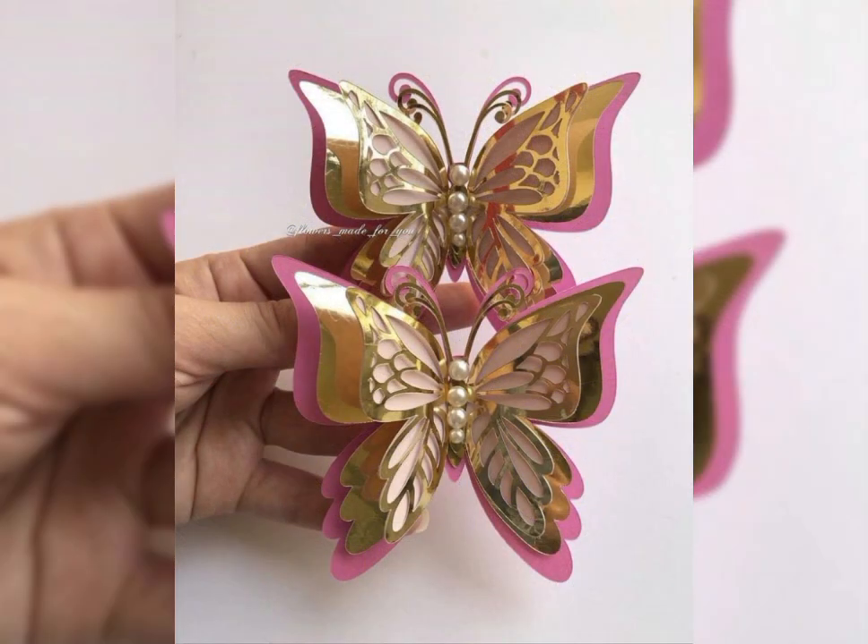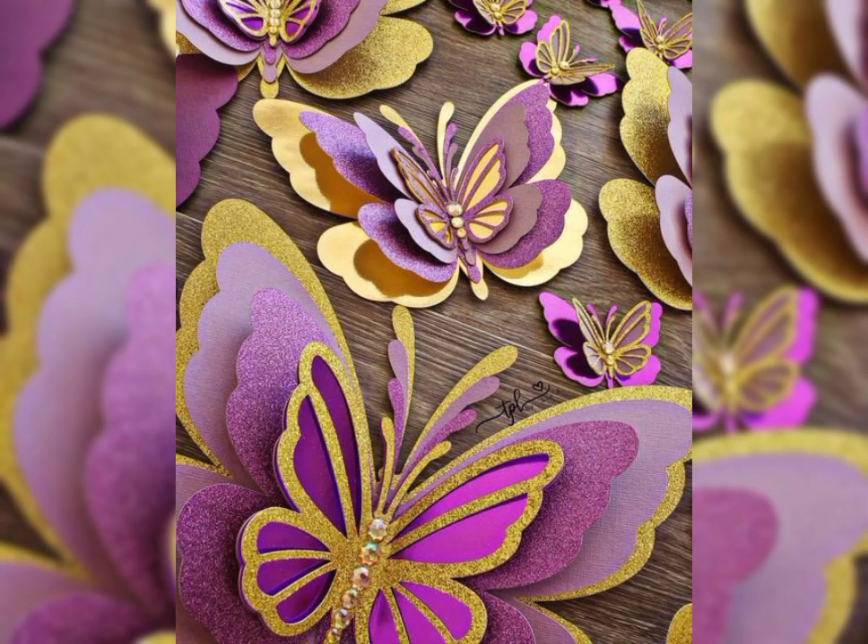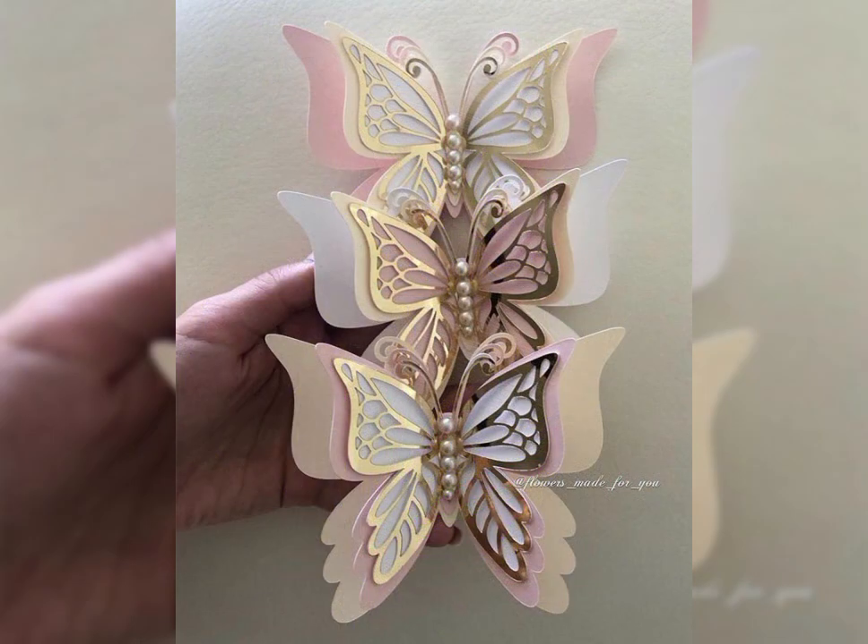And as trends show, these look very nice, pretty, and gorgeous — these beautiful paper butterflies ideas. They look very beautiful and unique.